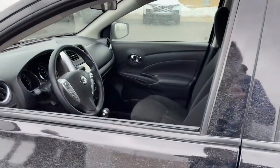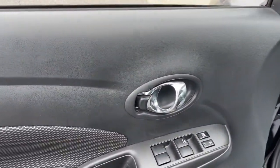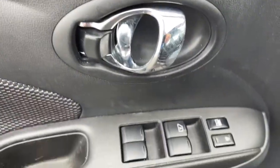Get sleek style and the latest driver assist tech standard in this well-equipped Versa. Aerodynamic and efficient, this upscale compact makes every journey a pleasure.